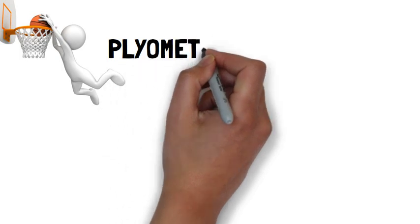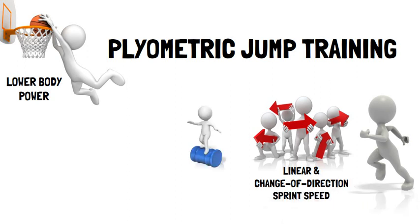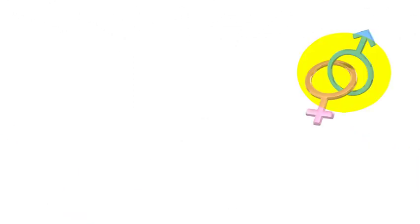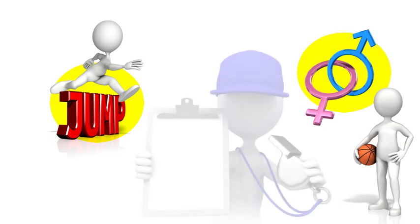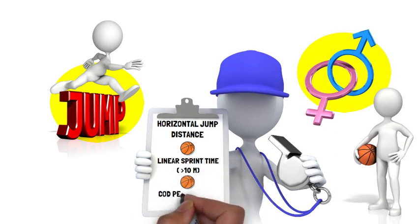In summary, plyometric jump training improves lower body power, linear and change of direction sprint speed, balance, and muscular strength in basketball players, independent of sex, age, or plyometric jump training program variables. However, older players appear more responsive to the beneficial effects on certain physical fitness variables, which include horizontal jump distance, linear sprint time across distances greater than 10 metres, and change of direction performance time across distances of less than 40 metres.